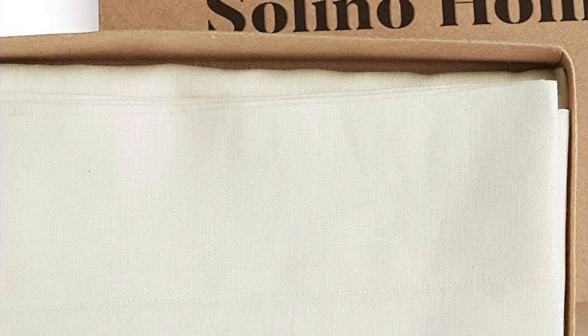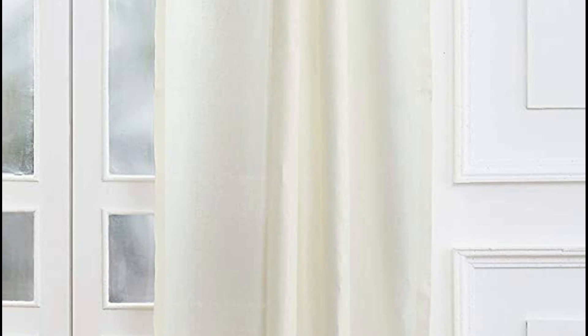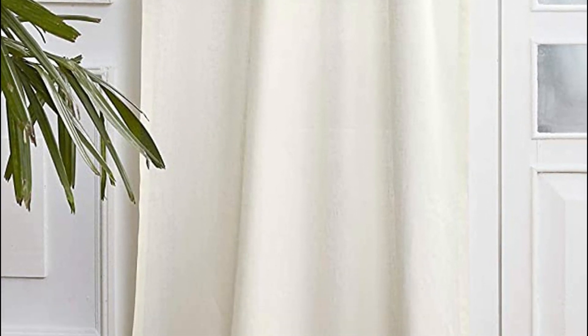Cleaning is a breeze as the curtains are machine-washable and can be lightly ironed or steamed for a crisp appearance. The allure of pure linen lies in its natural fibers and classic aesthetics, which only improve with age and require minimal upkeep. Although wrinkles are inevitable due to the low elasticity of flax plant fibers, linen remains one of the oldest and finest materials used in weaving.